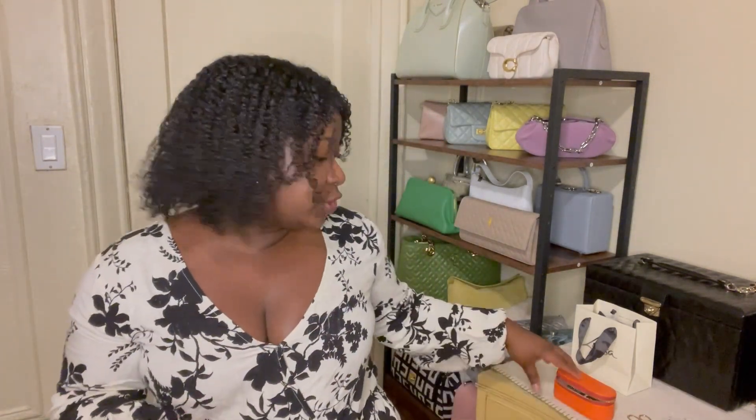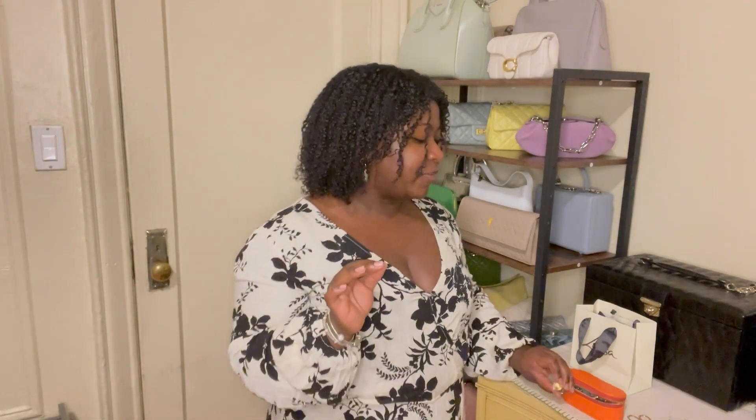One of my ears couldn't take it anymore and started developing a bump — it was irritated, not pus-y or anything like an infection, just irritated. I had to take the Shein earrings out and go back to my actual gold hoops to let my ear calm down, and it did go away. I've had other Shein earrings with no issues, but it seems the specific metal used in these two my ears do not like at all. They're also a bit heavy — super cute though, but now I know not to wear them too often.